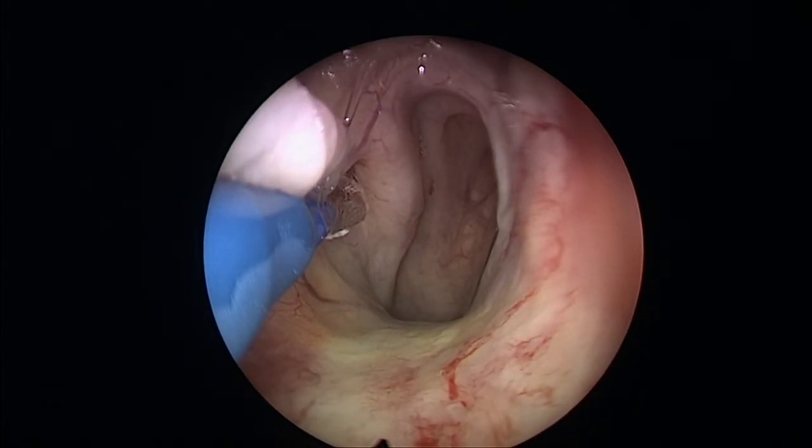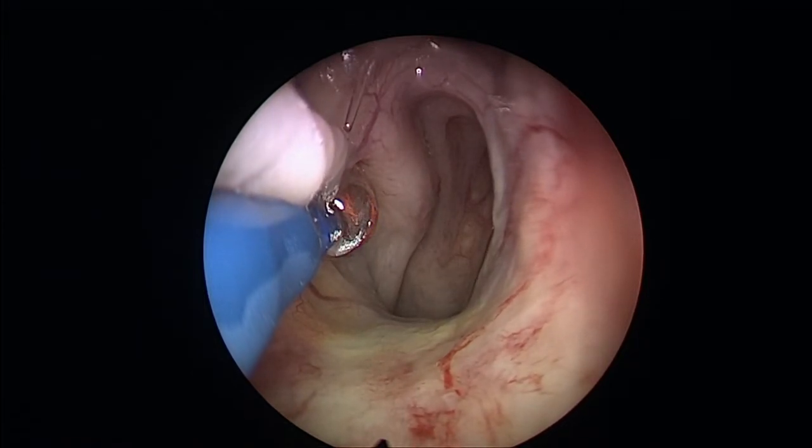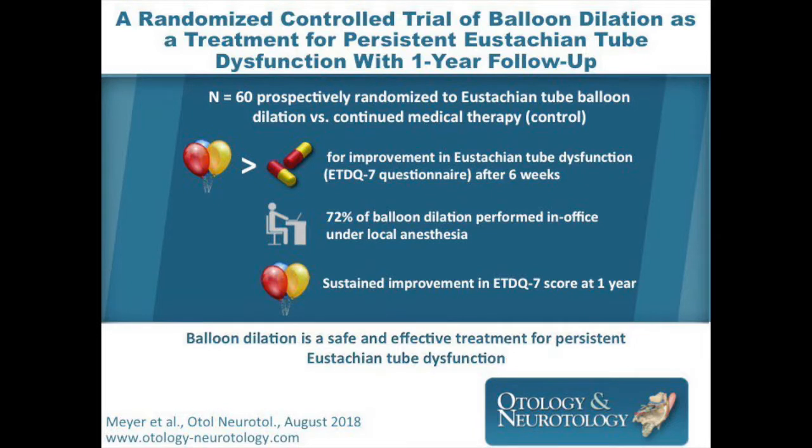fed up the eustachian tube and inflated for a two minute period. This is performed on each side. The results of this particular procedure are reasonably good, with about 70% of people reporting improvements following the procedure.